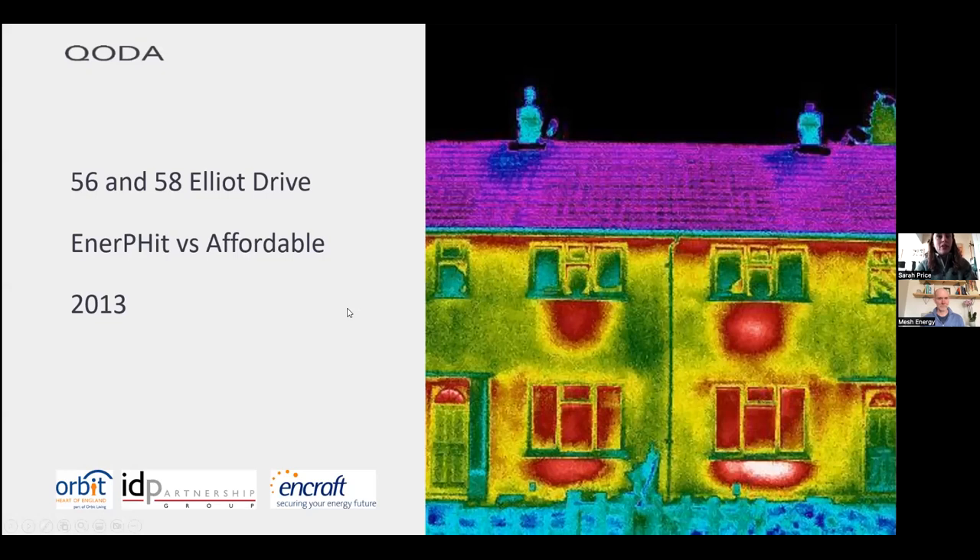The first project I want to talk about was my very first retrofit project, my very first Passive House project. It happened to be a Passive House retrofit and it was a pilot project done by Orbit Heart of England. At the time I was working for NCraft and we also worked with the architects IDP. They really wanted to have a look at what EnerFit looked like, Passive House retrofit, and whether we could do a more affordable version as well. We took a thermographic image of a pair of semis — no fines concrete, really leaky buildings, very poor airtightness. The red patches under the windows? That's the radiators — you can see where the radiators are from the outside of the building, such is the building fabric's poor performance at keeping heat in.